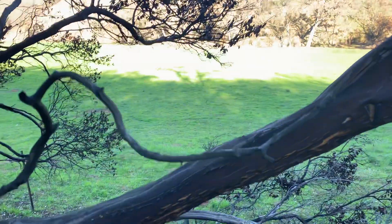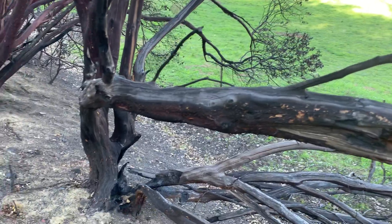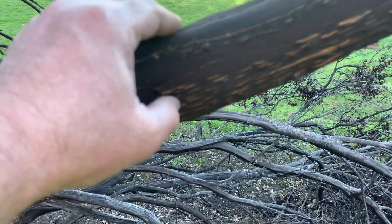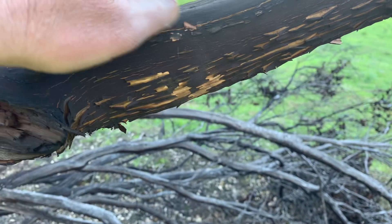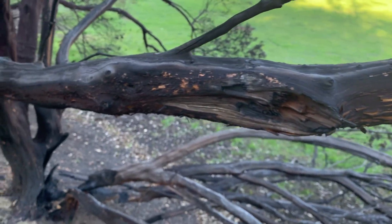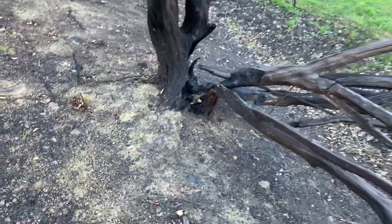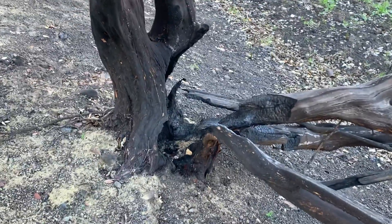I'm on top of a manzanita, which is a native California shrub or small tree. It has quite thin bark, so not too much fire protection — this tree is certainly dead. As I understand it, it's very likely to sprout new growth from the base.